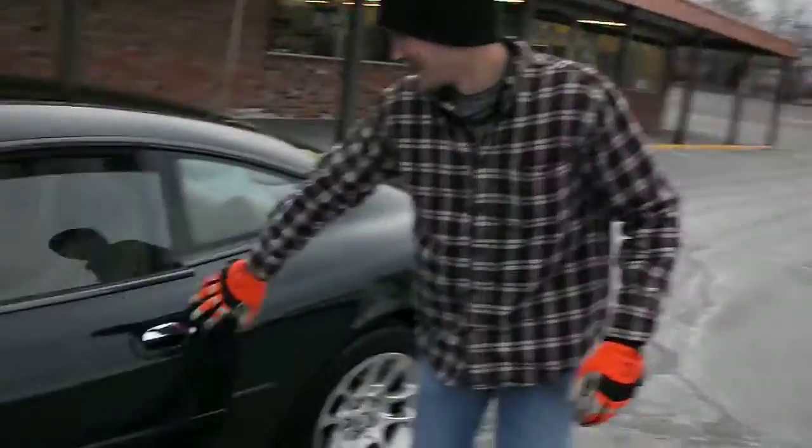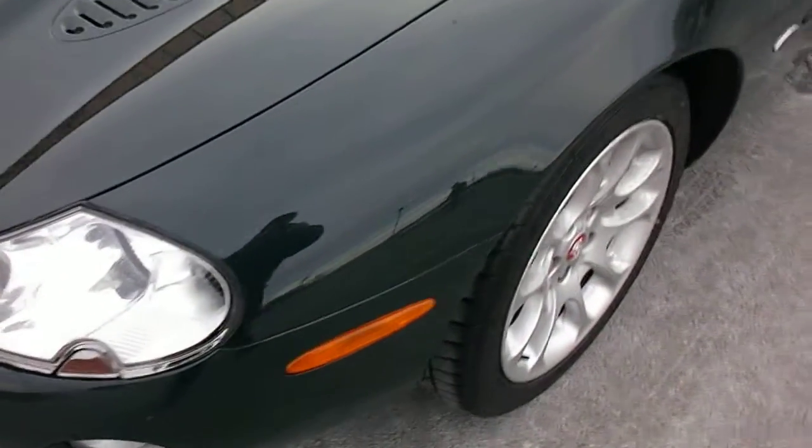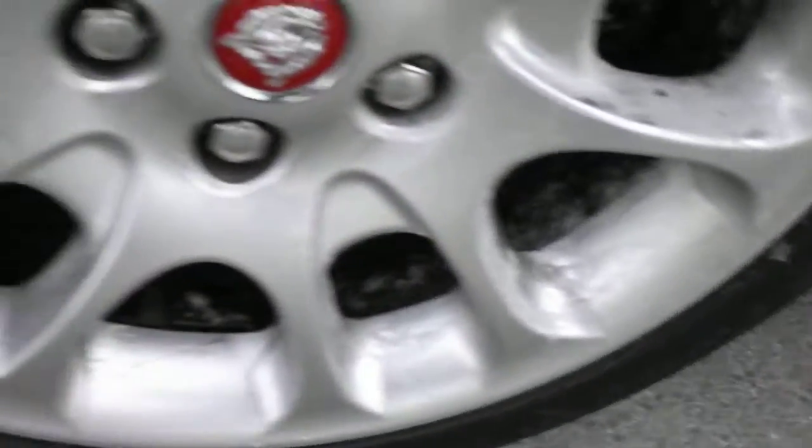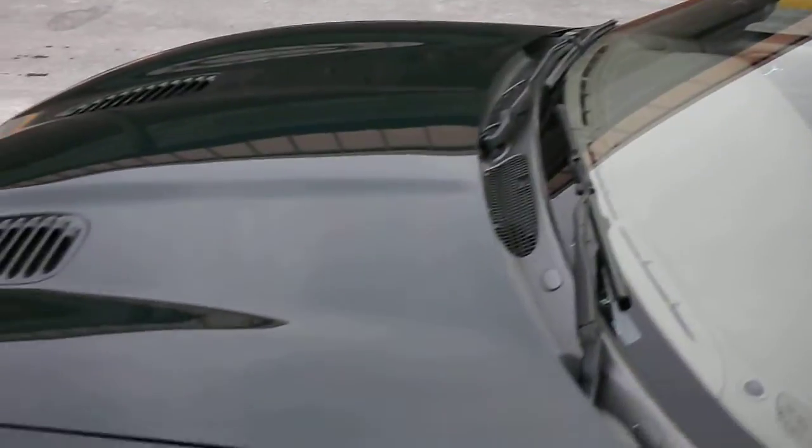Okay, so here we go — we'll start with the front. Here's the fender. There are a few imperfections on the rim, but it's not like scratches or anything, just normal for a 2002.